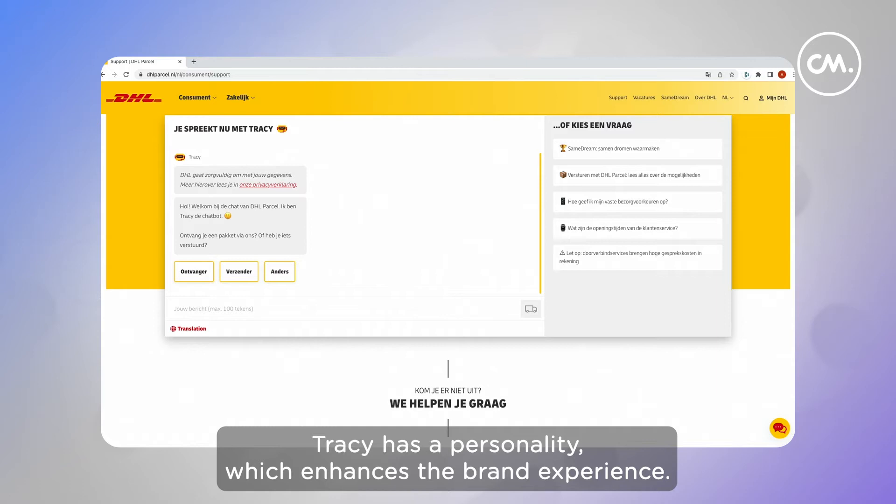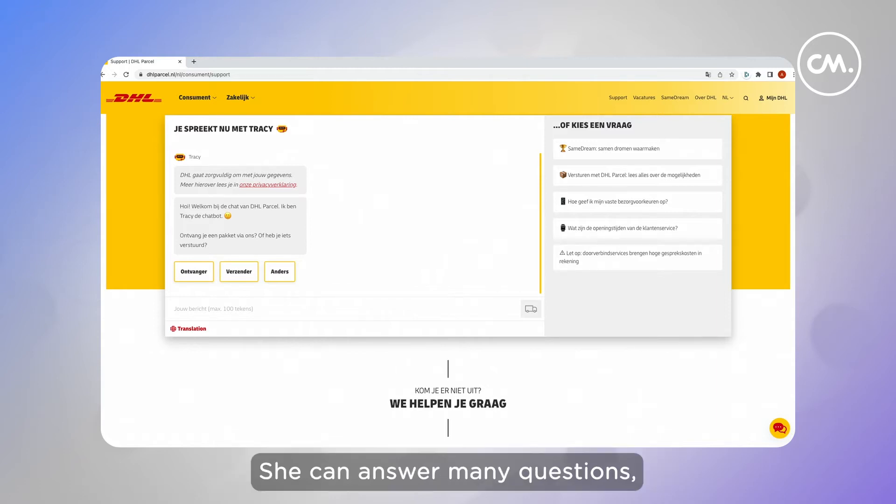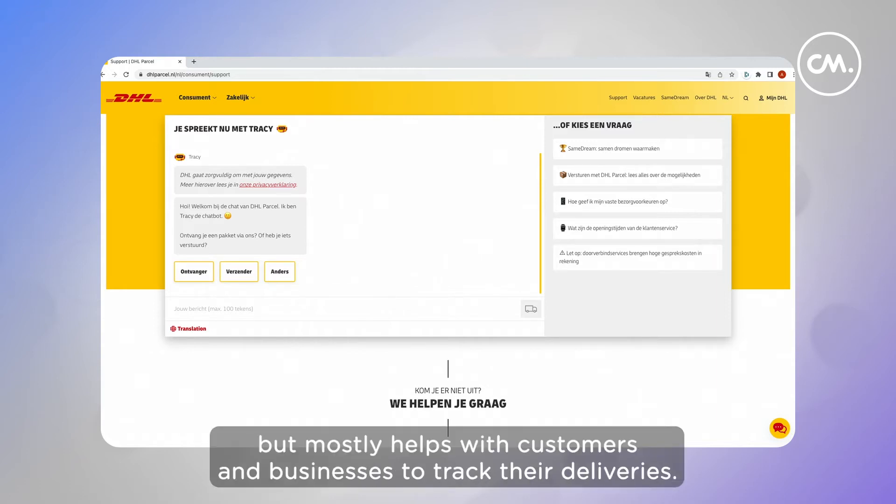Let's start with chatbot Tracy, the advanced customer service chatbot of DHL Parcel Benelux. Tracy has a personality, which enhances the brand experience. She can answer many questions, but mostly helps both customers and businesses to track their deliveries.